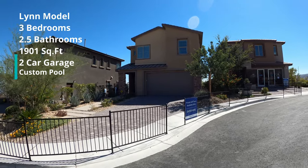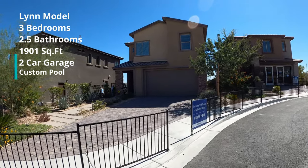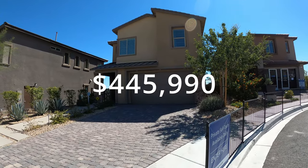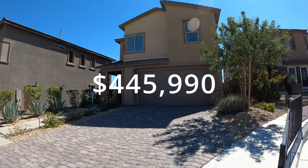It's a three bedroom, two and a half bath, 1,901 square feet with a starting price of $445,990. Let's have a look around.